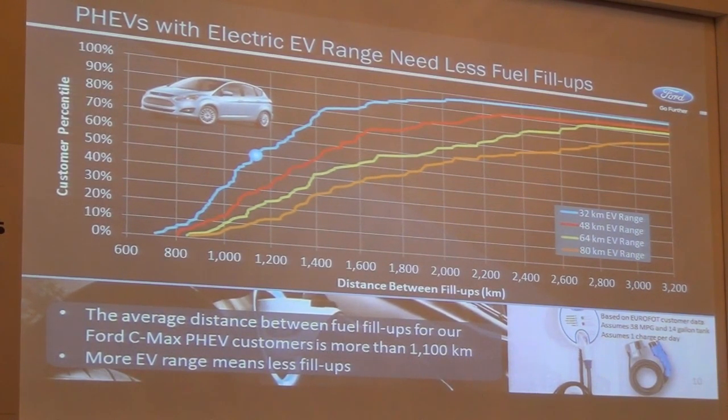This graph shows on the horizontal axis the distance between fill-ups in kilometers, based on proprietary customer data. On the Y-axis you see the customer percentile. The blue line depicts a plug-in hybrid electric vehicle with a range of about 32 kilometers — what we have in our C-Max plug-in hybrid. Looking at the blue dot, about 50% of our C-Max plug-in hybrid customers have a distance between fill-ups of more than 1,100 kilometers. Some customers who have fairly short trips during the day, charge at night, and hardly ever see the fuel pump.